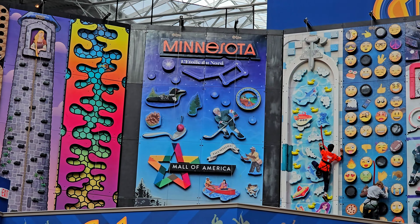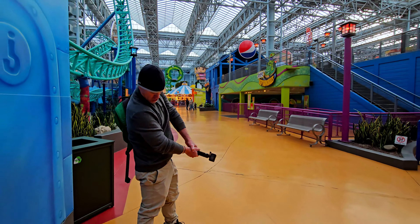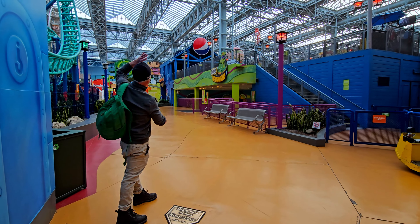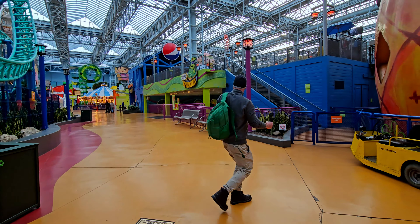This has to be the coolest rock climbing place I've ever seen. Right here is the original home plate of where Metropolitan Stadium was, where the Minnesota Twins and Minnesota Vikings played. The outfield is where Nickelodeon Universe is now.